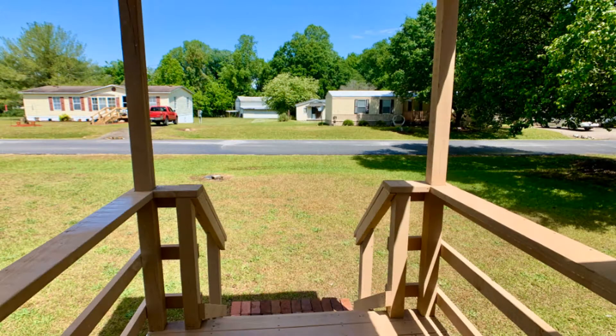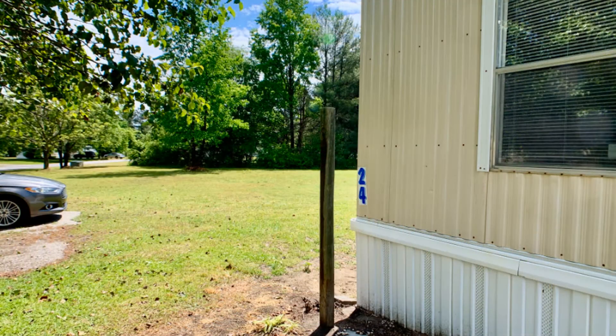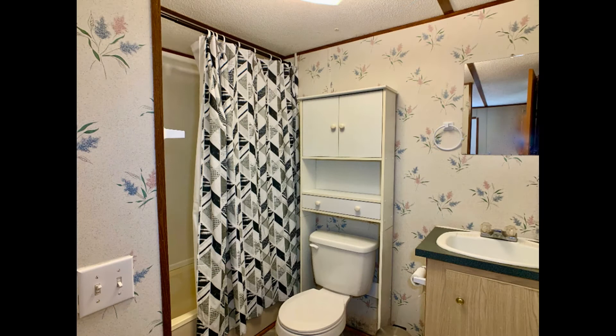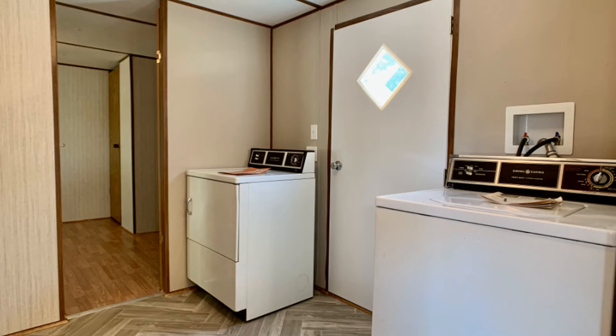It features a covered front porch, a large deck, and a parking area large enough for two vehicles. It has a cozy living room, beautiful flooring throughout, and a nice kitchen with ample countertop space and cabinets. There is also a washer and dryer included for your convenience.